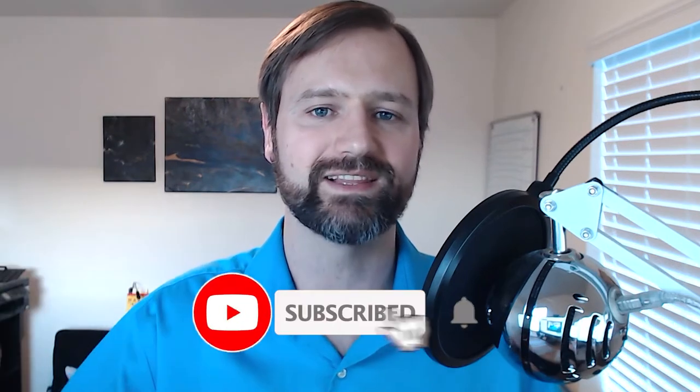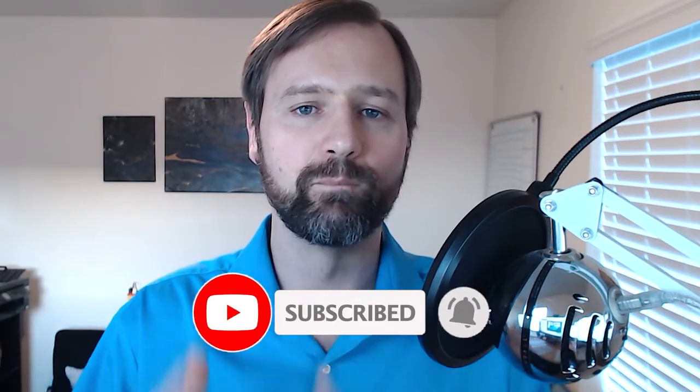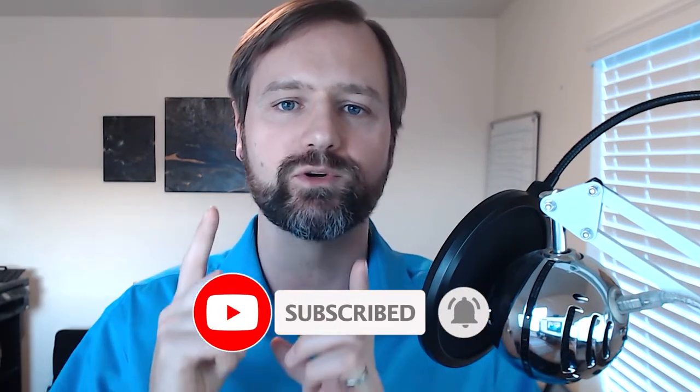Before we get into it, make sure you click that subscribe button down below and hit that little bell to get notified of more videos like this that are going to help you in your Amazon adventure.